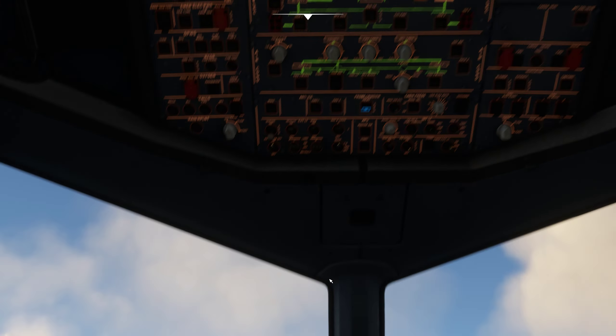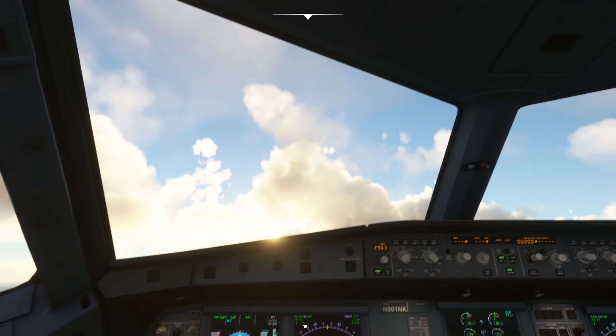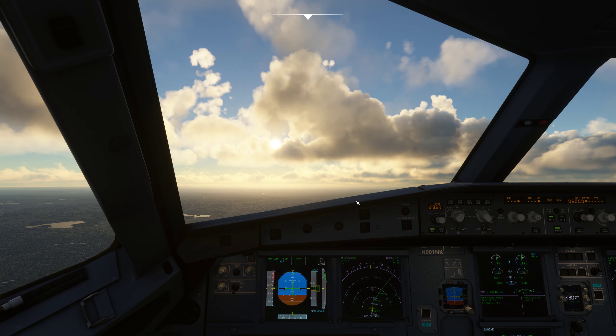Delta 77. Delta 77, expect ILS runway 27, Boston altimeter 2963. Readback: ILS 27, Boston altimeter 2963. Delta 77.